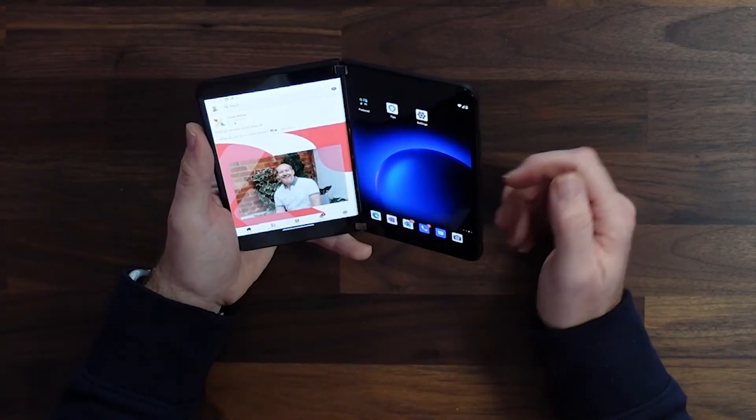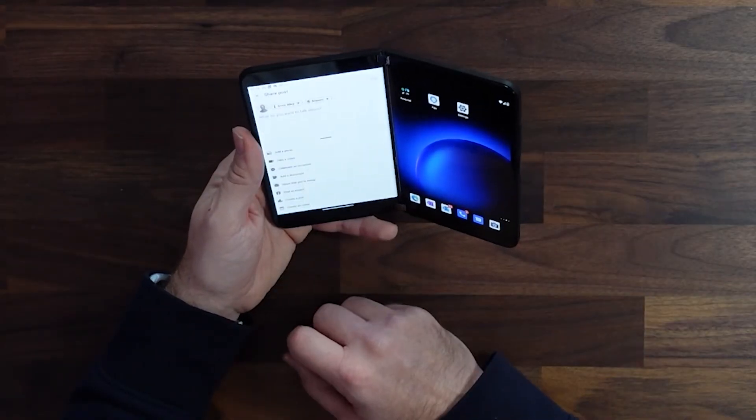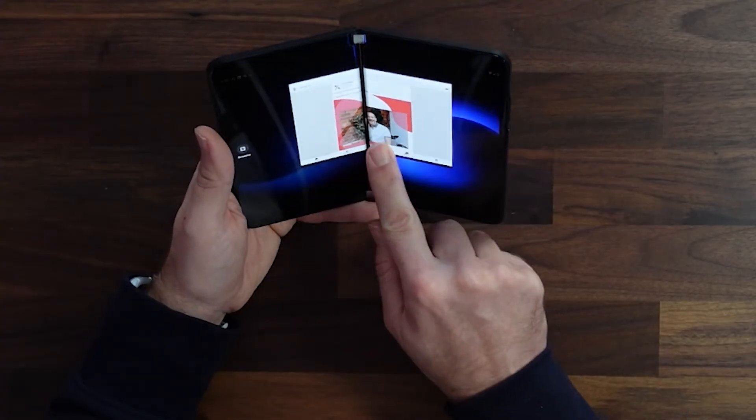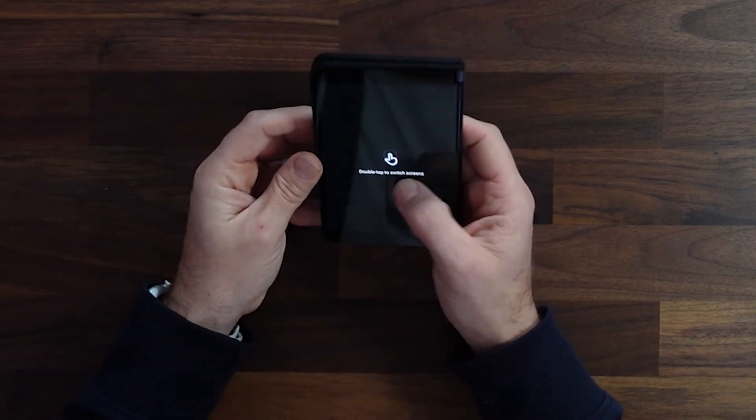LinkedIn looks great in single-screen mode, and it's really easy to create content, although it does highlight again that some apps just aren't ready for this dual-screen experience. It also reminds me that when you fold the Duo in half, it always prefers the right-hand screen to be the active one, so I'm constantly double-tapping to switch screens.